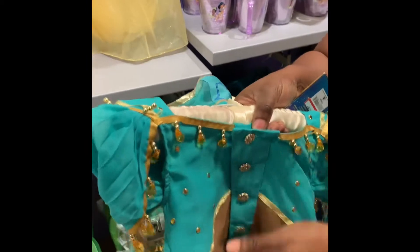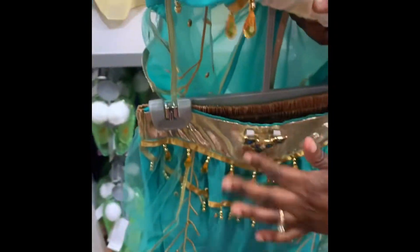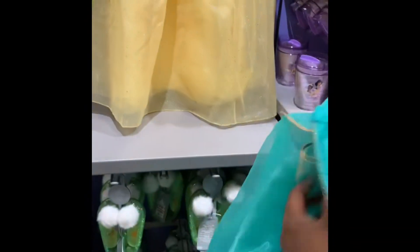The buttons are on the back side and it has the same little emblem in the front. They do have another one that is from the live action as well.